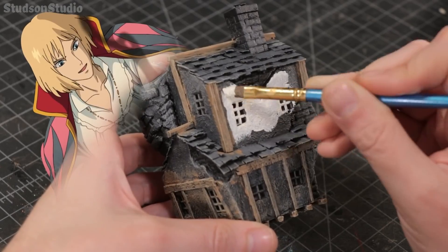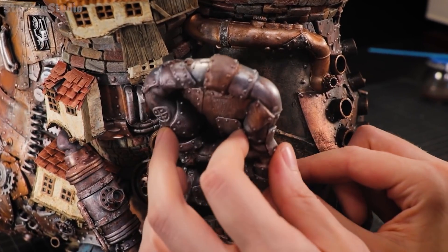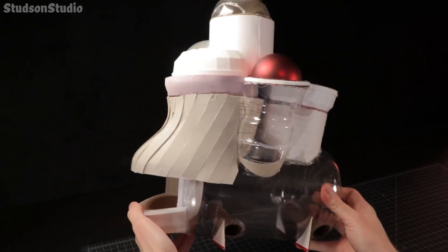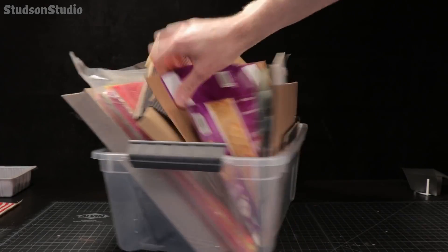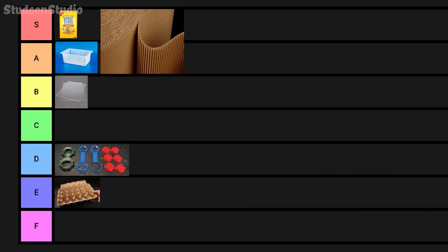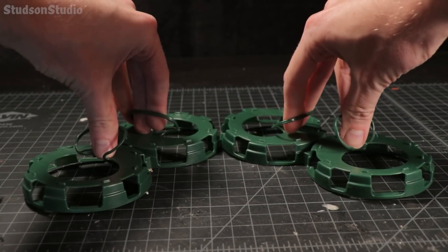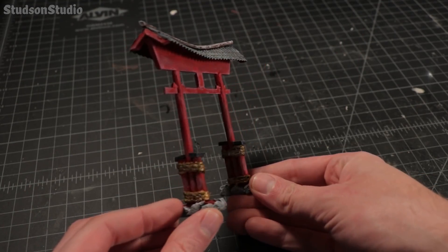Last year, Studson Studio created an astonishing replica of Howl's Moving Castle, largely made out of trash. Looking back into his channel, I found this shorter video where he shares how he evaluates trash — deciding which ones he should definitely keep and which ones he'll, well, which ones he'll likely also keep. If you want a glimpse into how to look at the textures and shapes of everyday objects through a crafter's eye, check this one out.